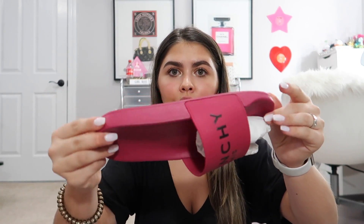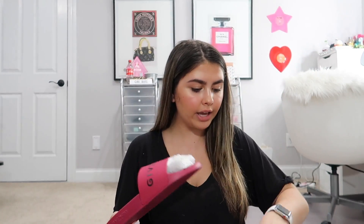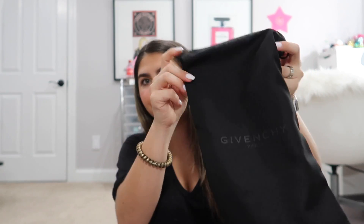Last but not least, I got these Givenchy Paris Fig Pink slides. I've been wanting these for a really long time. It's not everybody's type of color but it's called Fig Pink and I just think these are so pretty. I got a size 38, and they also come with a really cute dust bag for when you travel. I love slides — I literally just took off my UGG slipper slides. I really want to collect all the colors — black, red, all of them.